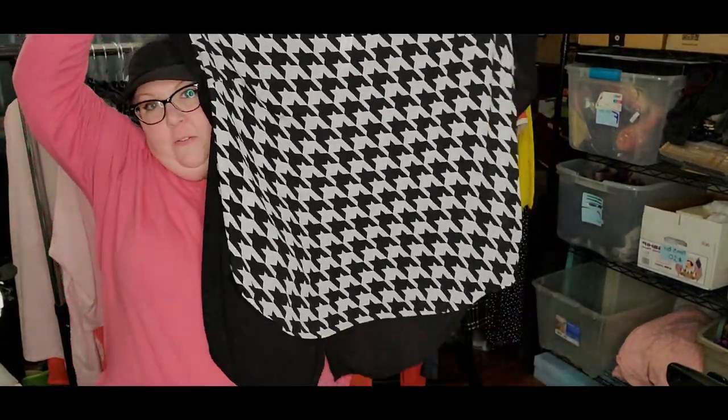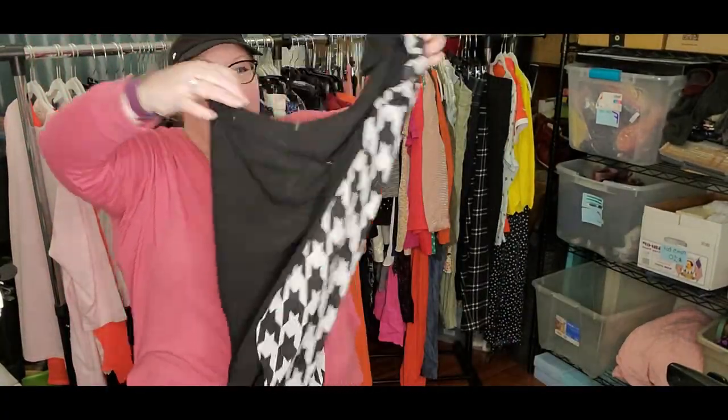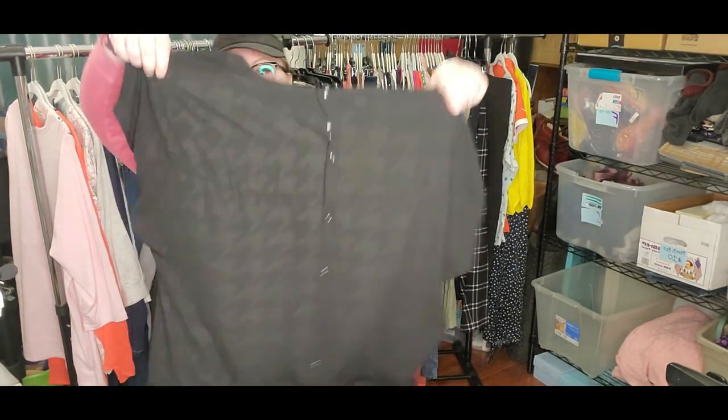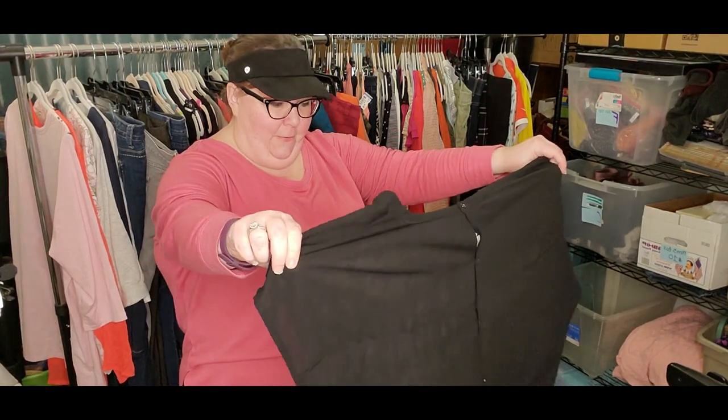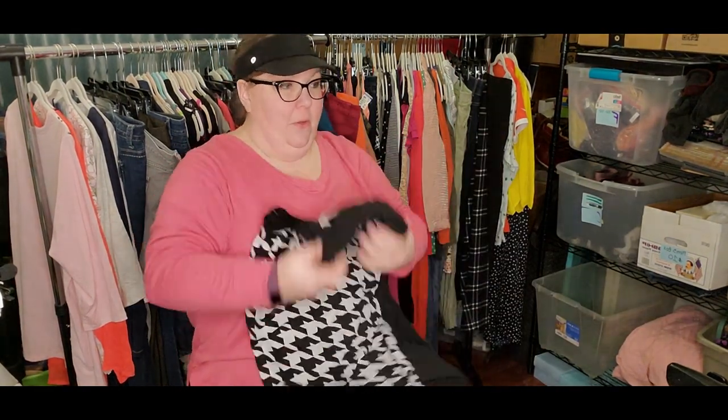This is Lane Bryant 22/24. There's a black and white houndstooth. Look at the back of this — how cool. It is a bit sheer and has cute buttons down the back. I should keep this for myself. That's really cool. I'm going to put this over here on the side for myself.